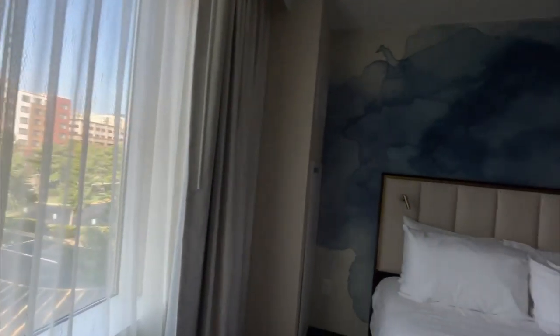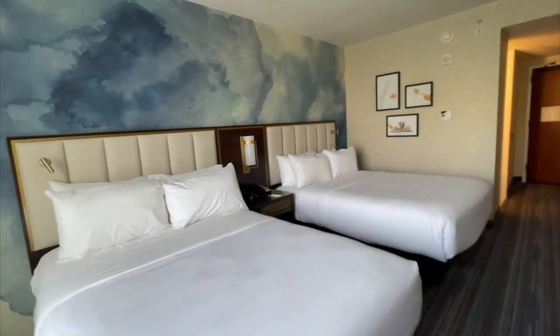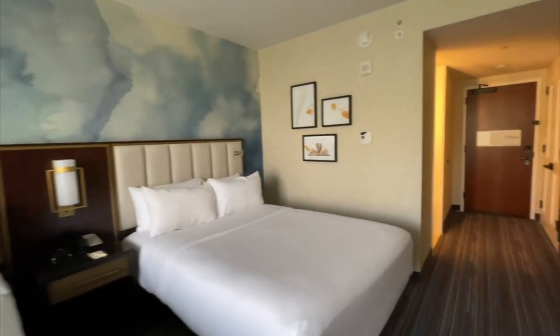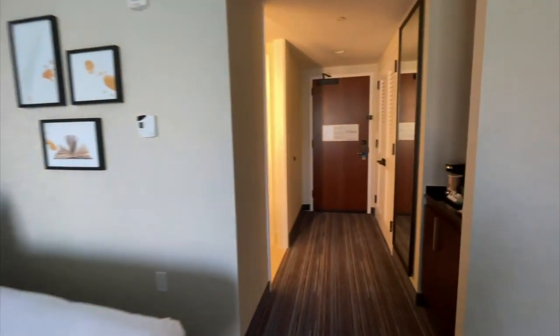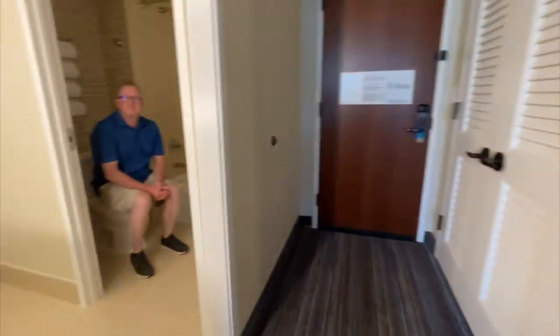My family and I have actually stayed in the hotel before, but looking at the renovation, it's completely gorgeous. And if you wait for it, there's a surprise right around the corner.